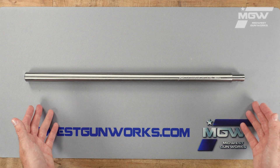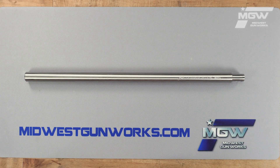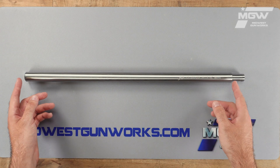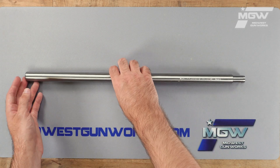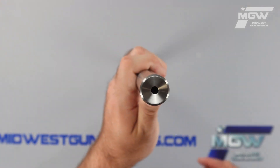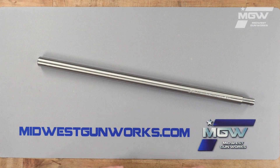This premium barrel is precision machined from stainless steel. It showcases a 21 inch barrel length and a three and a half pound weight. It also has a 0.9 inch barrel diameter with a straight cylinder profile with no taper.